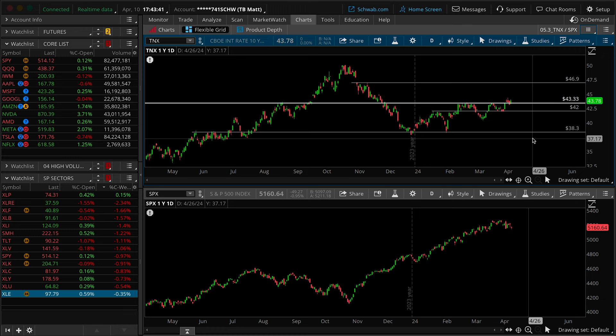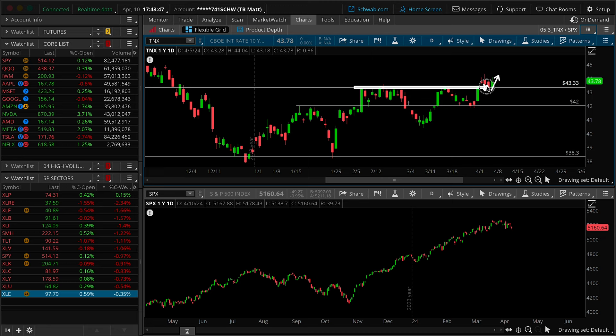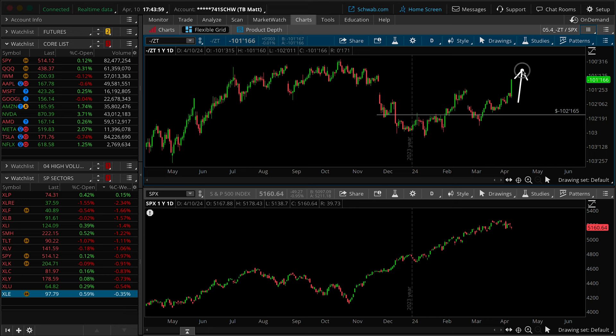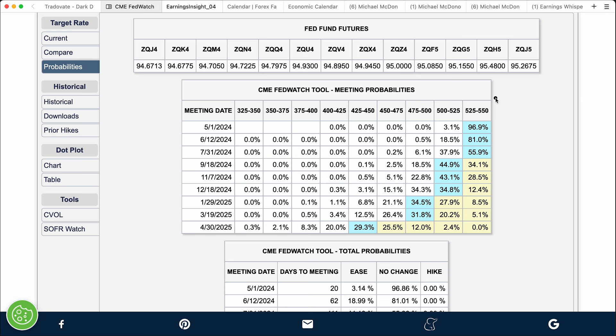The TNX 10-year interest rate is breaking back in the upward direction — we started to drift lower on Tuesday, right back up over this breakout point. In theory this should continue to put downward pressure on equities. The inverted ZT two-year is also breaking in the upward direction. The evaporation of expectations for rate cuts in June is certainly what we got today. Looking at the tracker tool: 81% odds of a pause in June, with the first cut now forecast for September of this year.